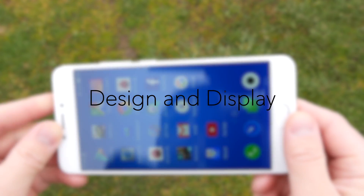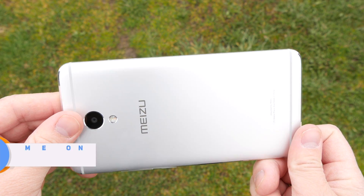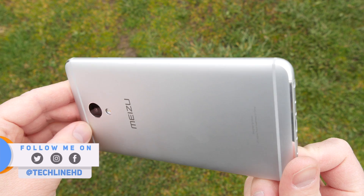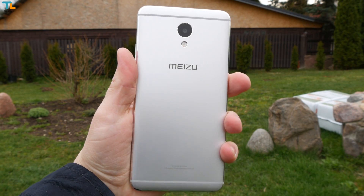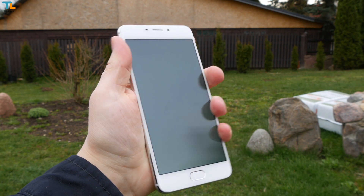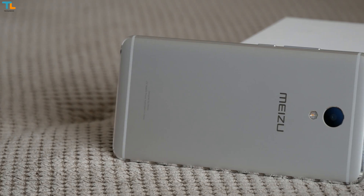What I absolutely love about the M5 Note is its flagship-grade build quality. Just look at it — the phone is made entirely of metal. A silver aluminum finish does not attract fingerprints and smudges quickly and the phone feels nice in the hand. I just always prefer metal-made phones over glass ones.